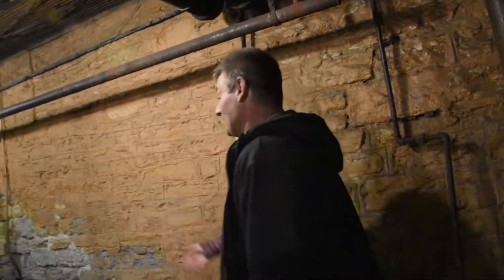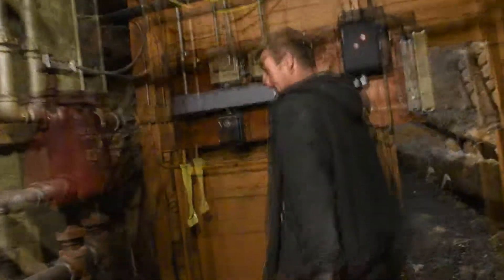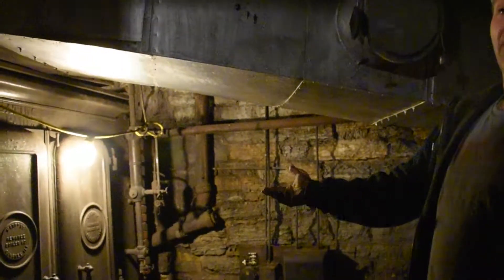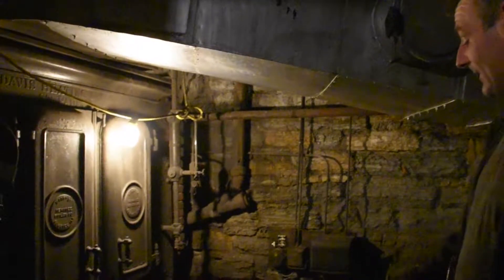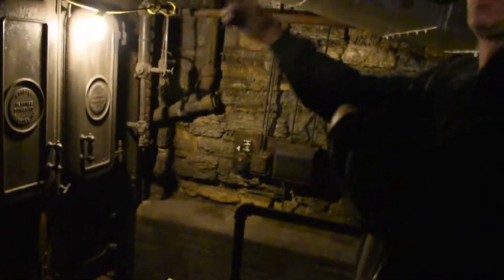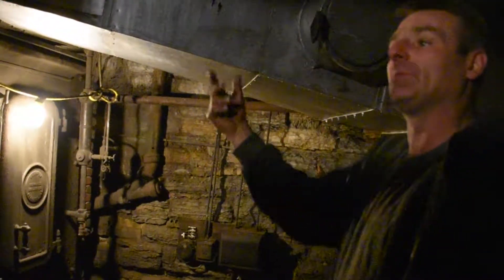Brian, walk us through what you found. You got to be careful walking out here. That there is the old coal boiler that used to heat the building — so old I couldn't even tell you how to run it. That big bin thing is where the coal went down, crumbled it, and then threw it into the boiler, which ignited and heated the steam through the pipes, which heats the building.